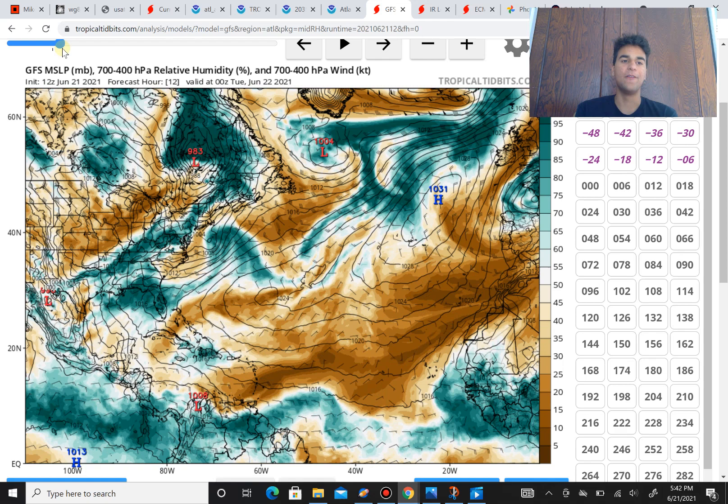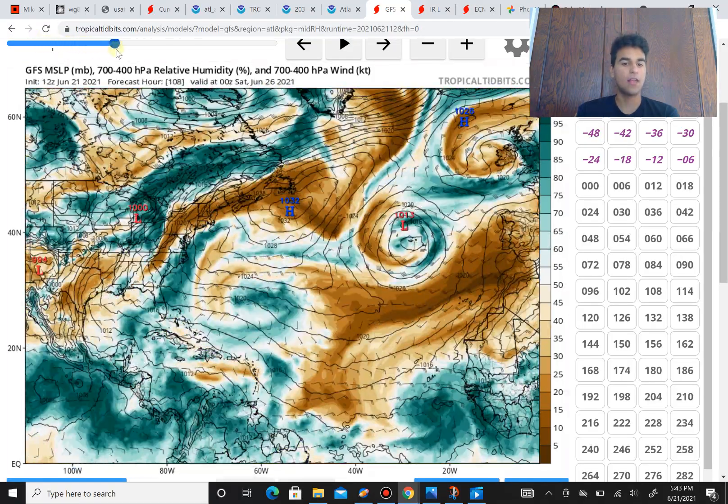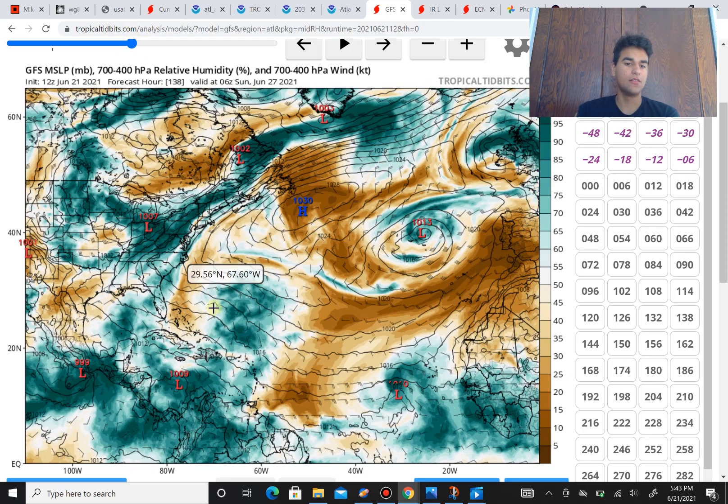Generally speaking, this doesn't have a very good chance of developing mainly because of the Saharan dust swallowing up the main development region, which is bringing a lot of stable air into this disturbance. Once it moves northward it's going to deal with a lot of wind shear, and the chance of developing is currently low. It's still important to be aware of this in the Caribbean, because some of that moisture does eventually move in. Puerto Rico, Dominican Republic, and Haiti could all get involved in some heavy rain associated with this low pressure system, whether it develops or not.